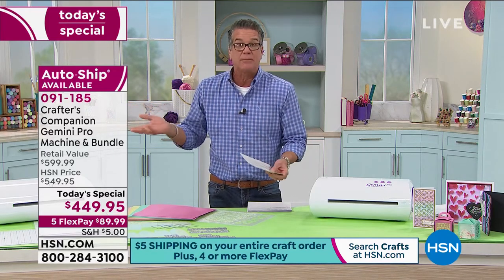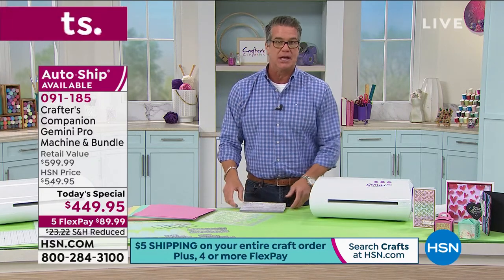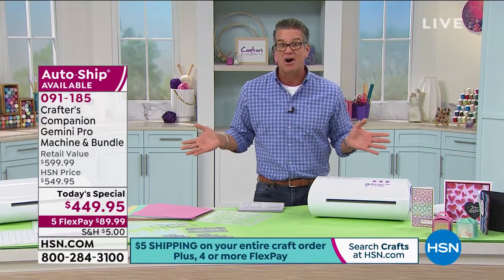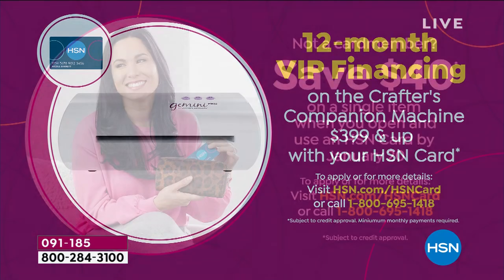Most people are getting the auto ship because they know once they've got this machine they're going to want all that stuff coming in the mail. We have 12-month VIP financing on this with an HSN credit card at $37.49. If you don't have the card today and you get it today, you take another $40 off whatever you want to purchase today, including our today's special. It's a phenomenal deal.